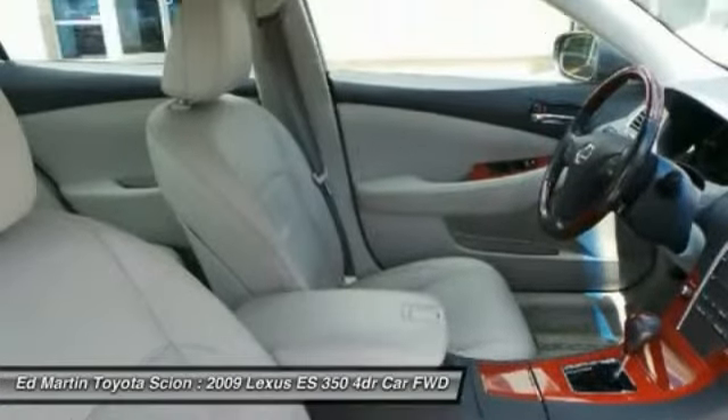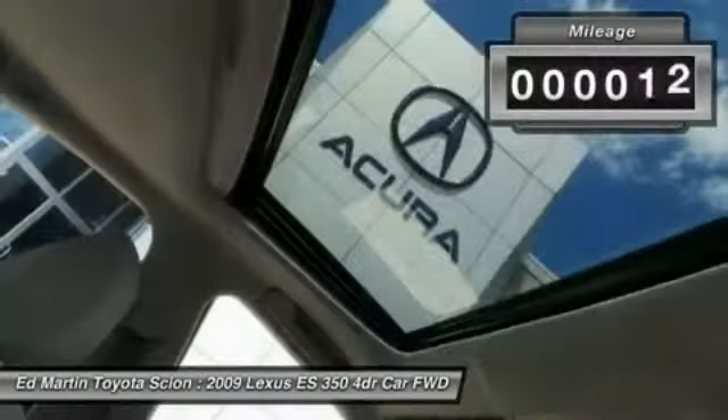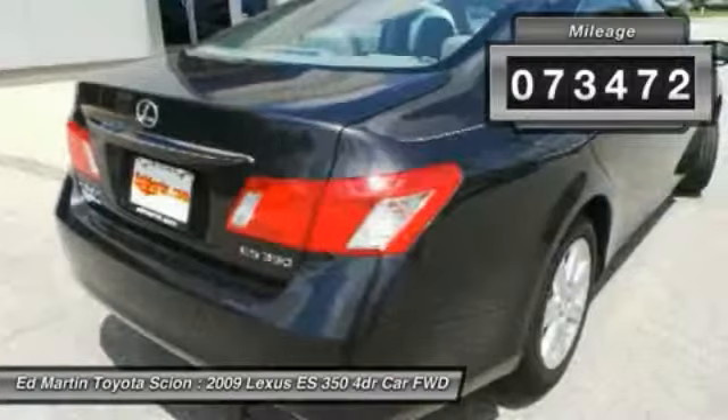The countless standard interior features transport you to a new level of luxury and convenience. This vehicle has less than 75,000 miles.